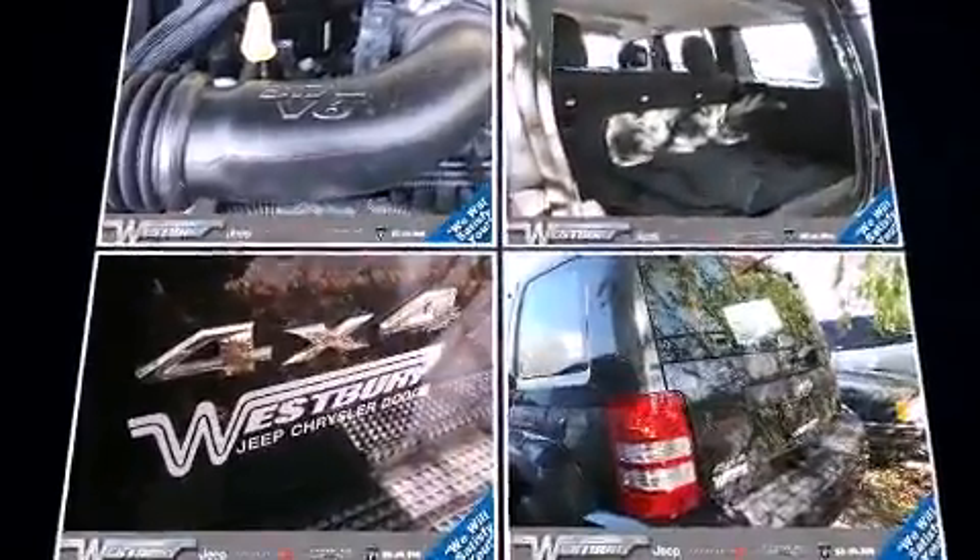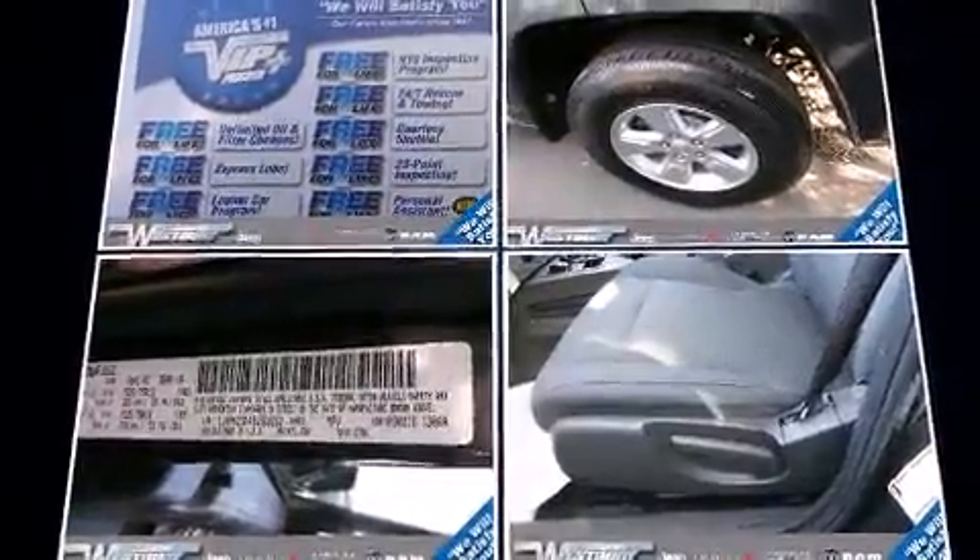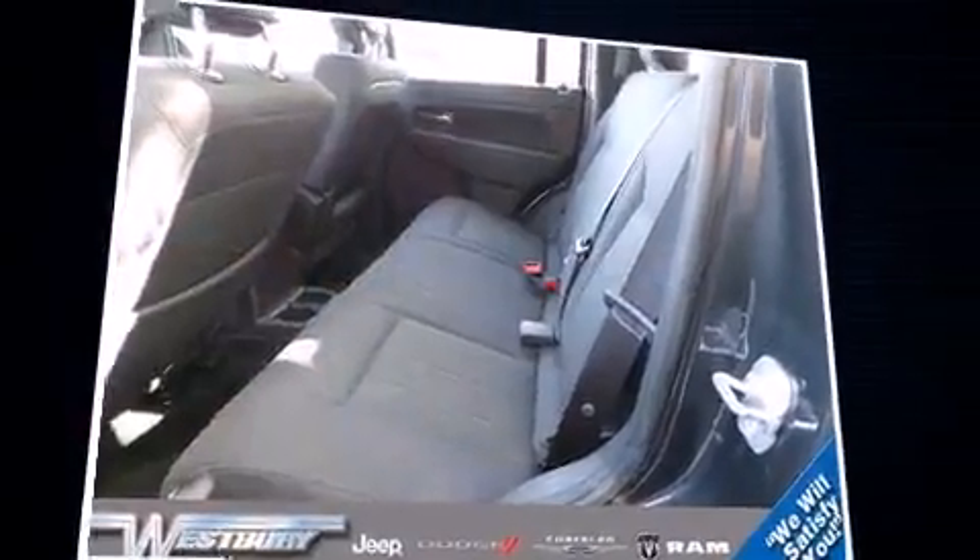Jeep prioritized comfort and style by including a tachometer, variably intermittent wipers, fully automatic headlights, heated door mirrors, remote keyless entry, and one-touch window functionality.